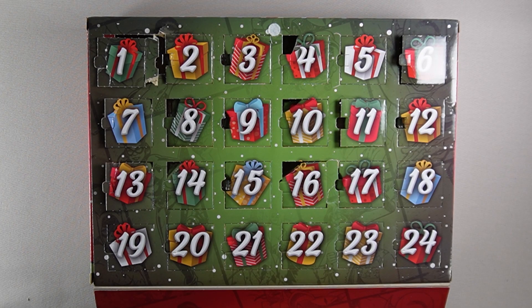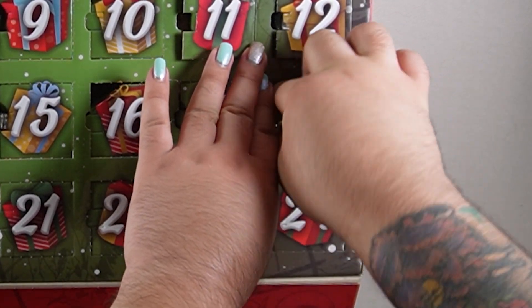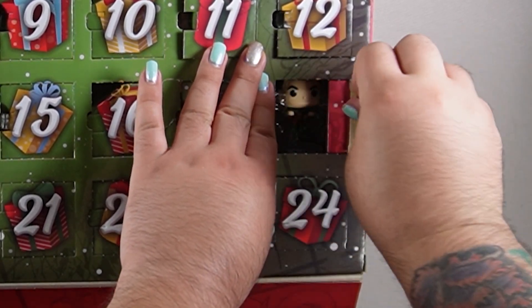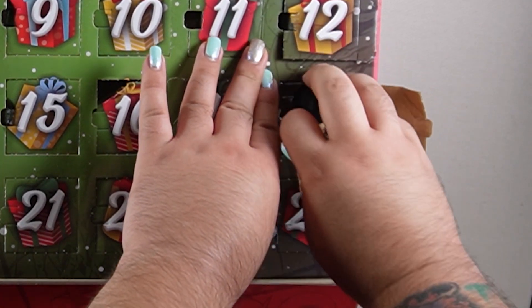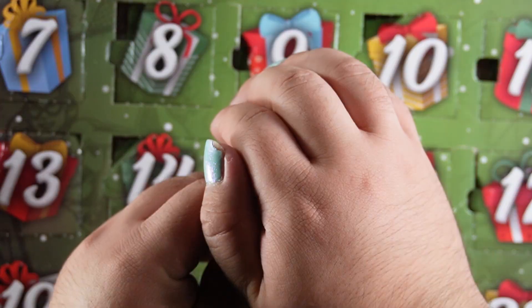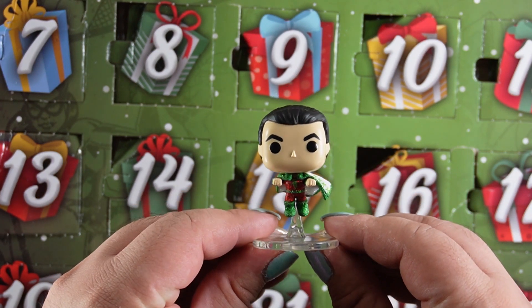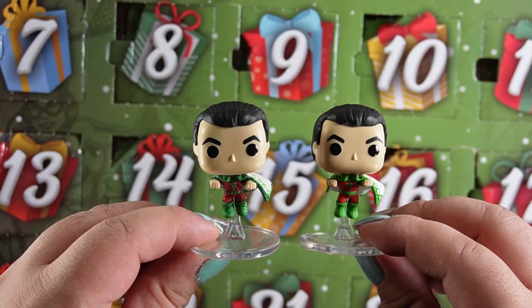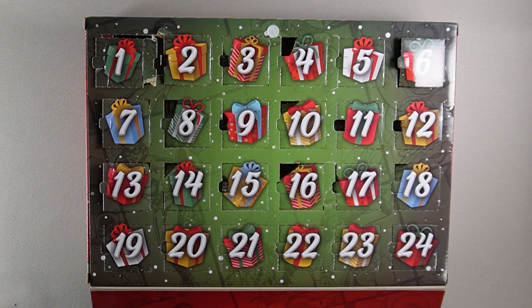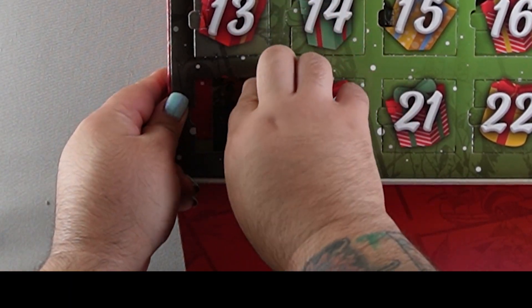We're about three quarters the way done with the calendar. Let's move on to day 18 and see who's next. I must say some of these characters are really hard to get out of the box. And for day 18 we have... oh another Shazam model but this time it's glitter. I'm not a big fan of just having the same model and adding glitter to it.